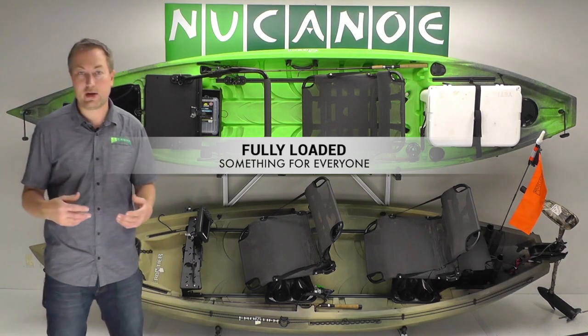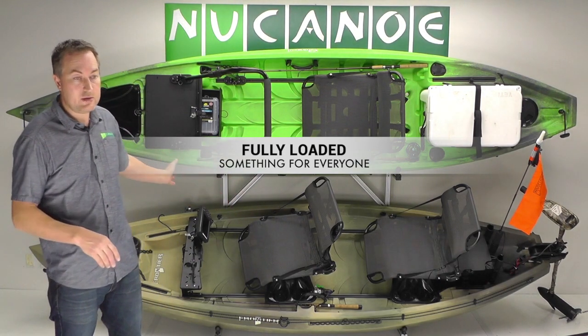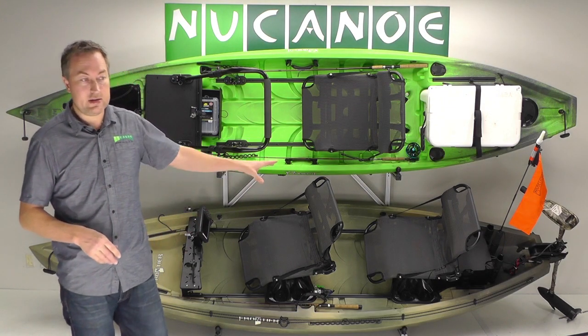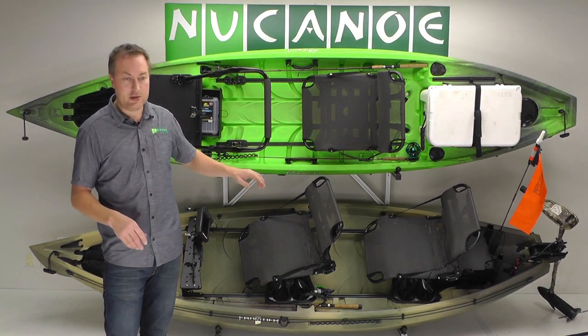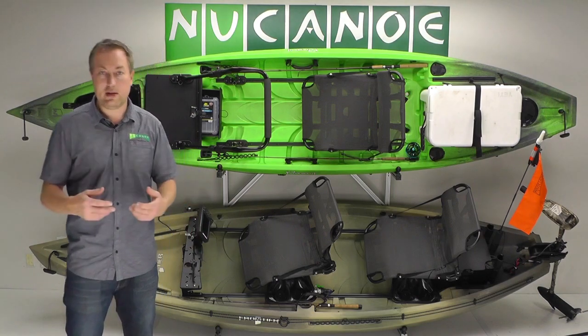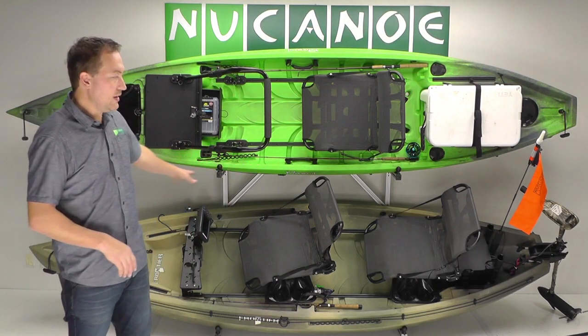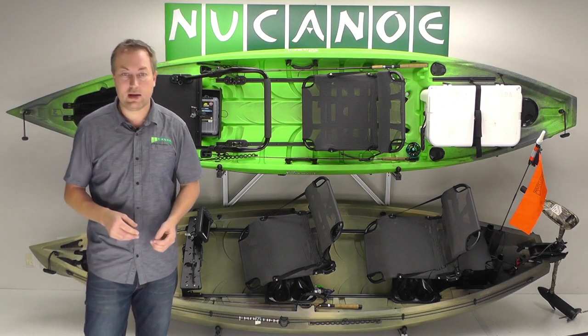The fully loaded approach is just loaded up with everything — we've got a motor, two seats, electronics, really something for everyone. When someone's walking around interested in a motor, that's going to draw them in. If they want to go tandem, the two seats will draw them in. If they want integrated electronics, that's going to draw them in. Lots of different ways for people to get interested in the boat and want to learn more.